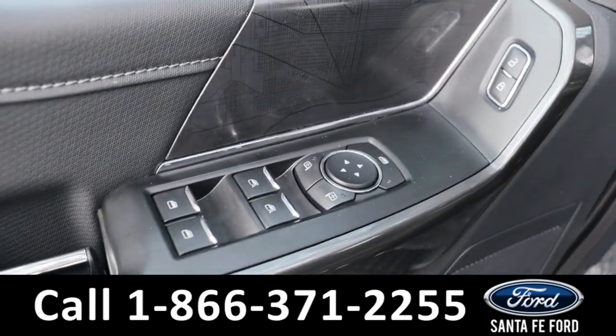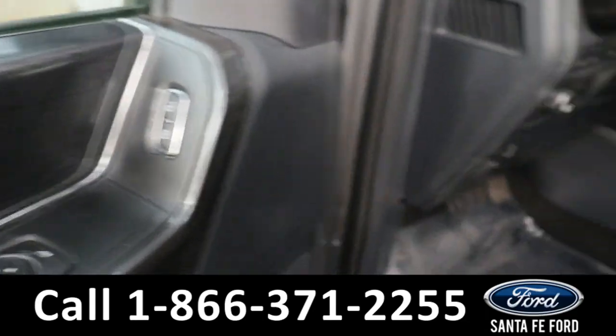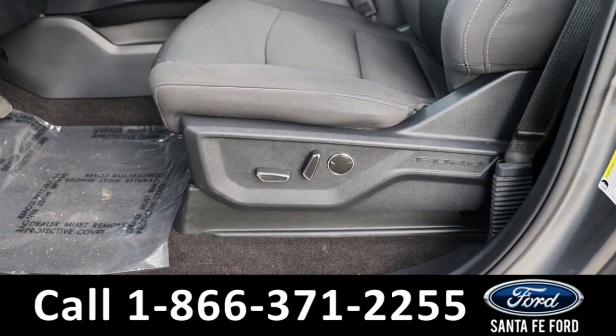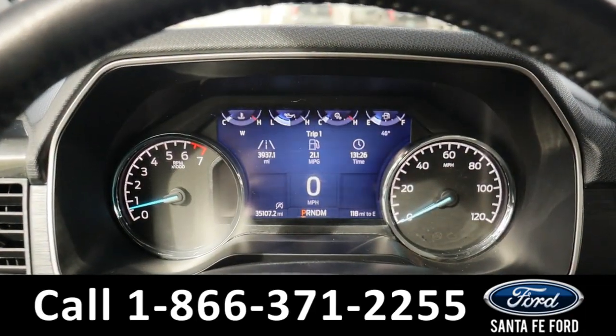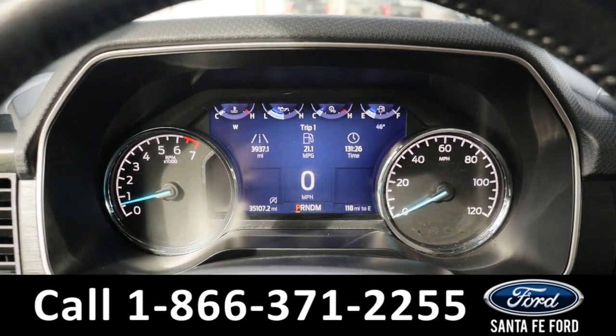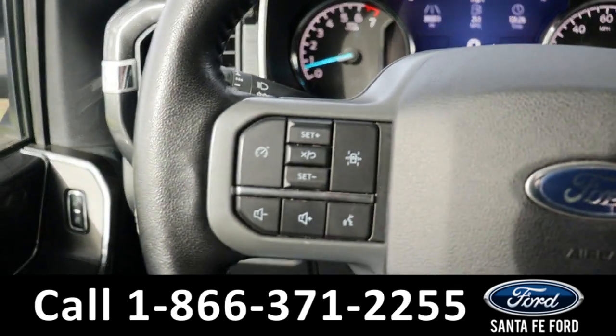Taking a look inside, we have powered windows, powered mirrors, powered locks, as well as powered seating and a gray cloth interior. Taking a closer look at the interior, here's a view of the dashboard.